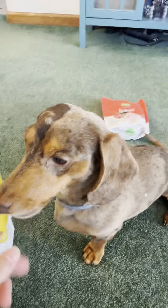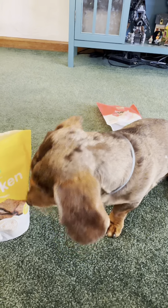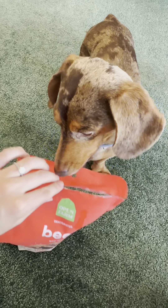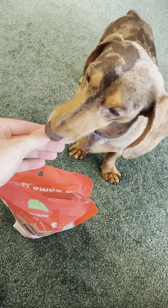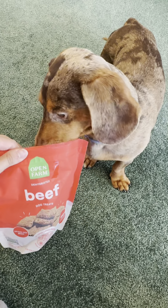He's being so patient while I open them all and he's just staring at the bag. These are the chicken dog treats — what a cute size. He's helping me open it. Let me get one for you. There you go. Is that good?